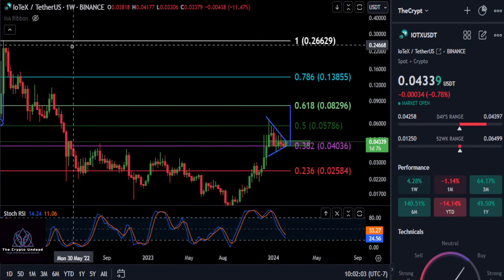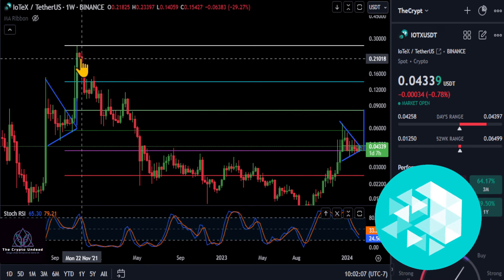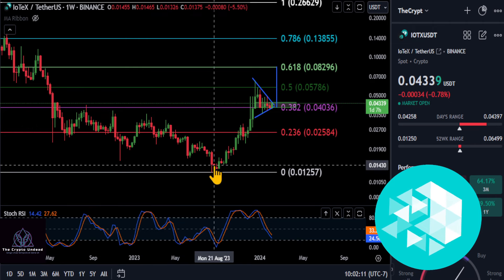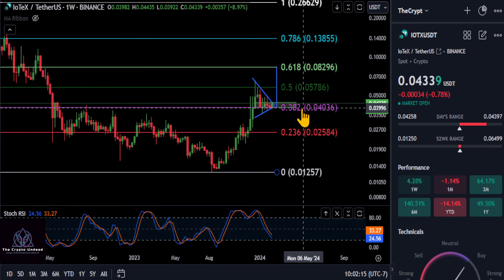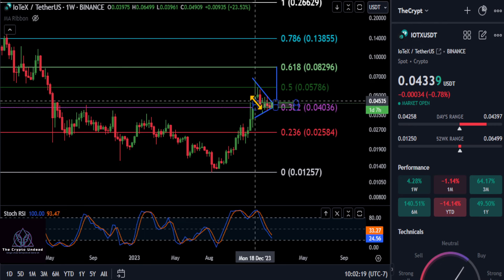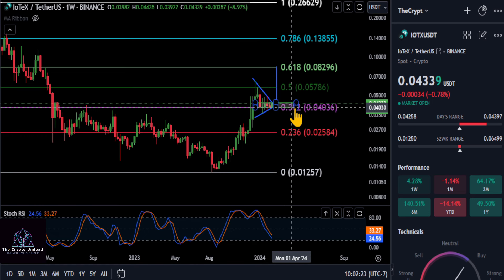A quick update on IODEX. From the last couple of updates, we've been watching IODEX from the high in November 2021 to the low at about a penny, and she is back over the 382 here at four cents. As long as you stay over four pennies, you can see off of this move up we have formed a very bullish symmetrical triangle pattern here over the 382 at four.